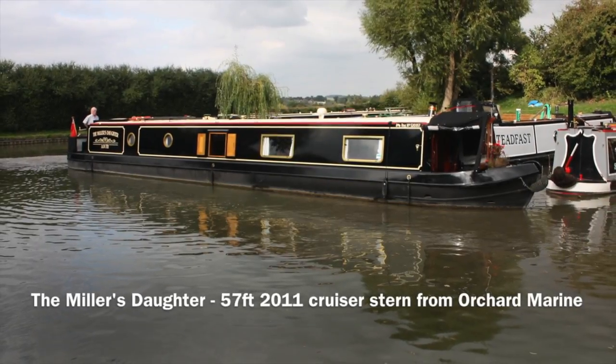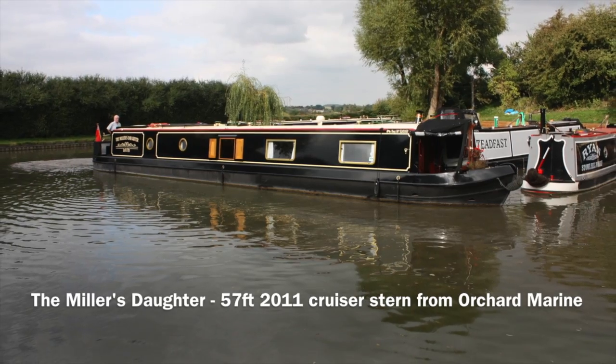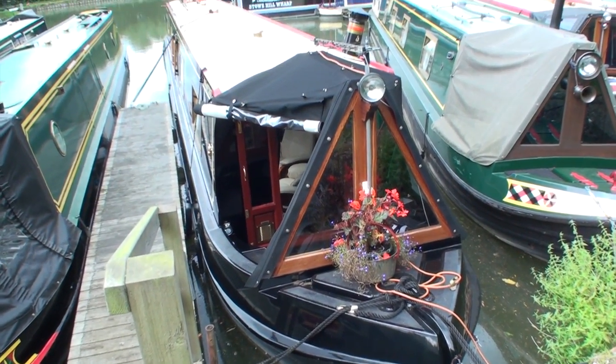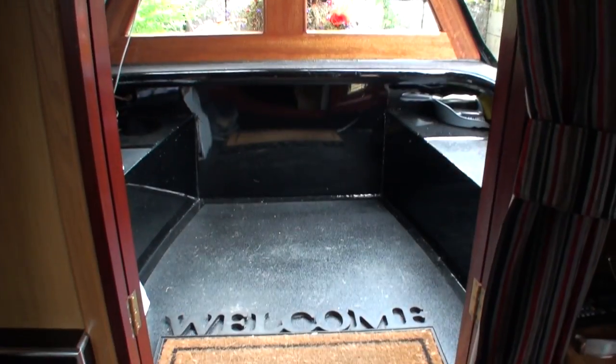This is the Miller's Daughter, a 57-foot cruiser stern narrowboat launched in 2011 and built by Orchard Marine. It's an extremely well looked after boat — the owners have taken great care of it and it has a good number of extras.